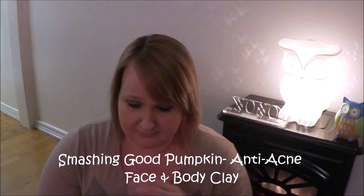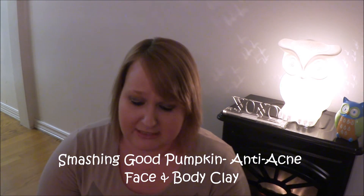Next I got Smashing Good Pumpkin — it's a pumpkin, tea tree, and witch hazel anti-acne face and body clay. It's four fluid ounces, 118 milliliters. You apply it to clean skin on face or body up to three times weekly, leaving it on for up to 15 minutes. Tea tree, salicylic acid, witch hazel, and pumpkin help draw out impurities and prevent acne, while pumpkin seed oil and cucumber soothe the skin.